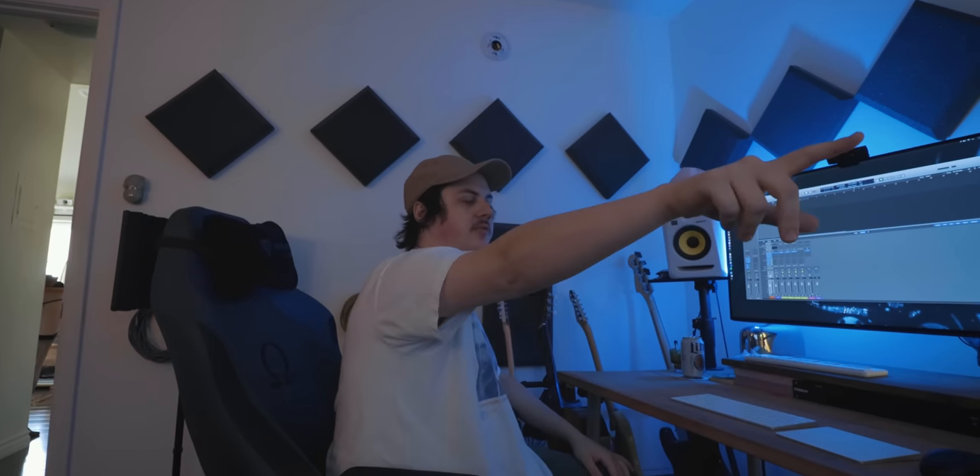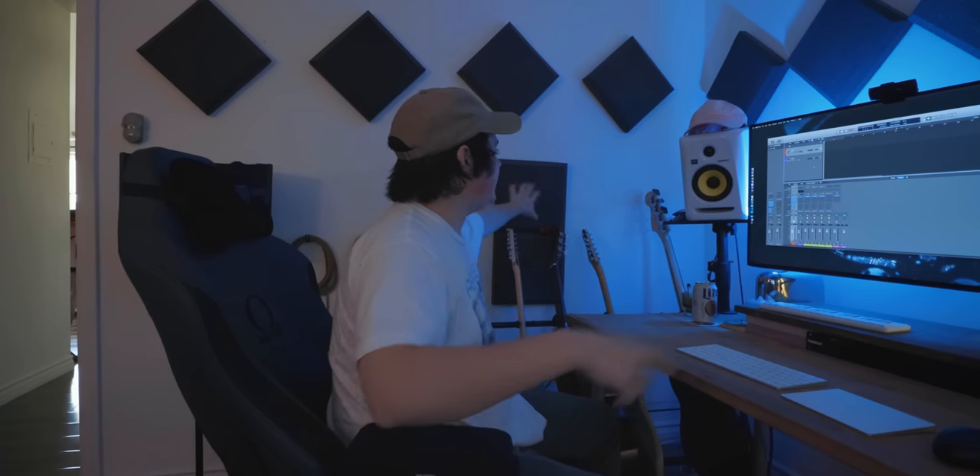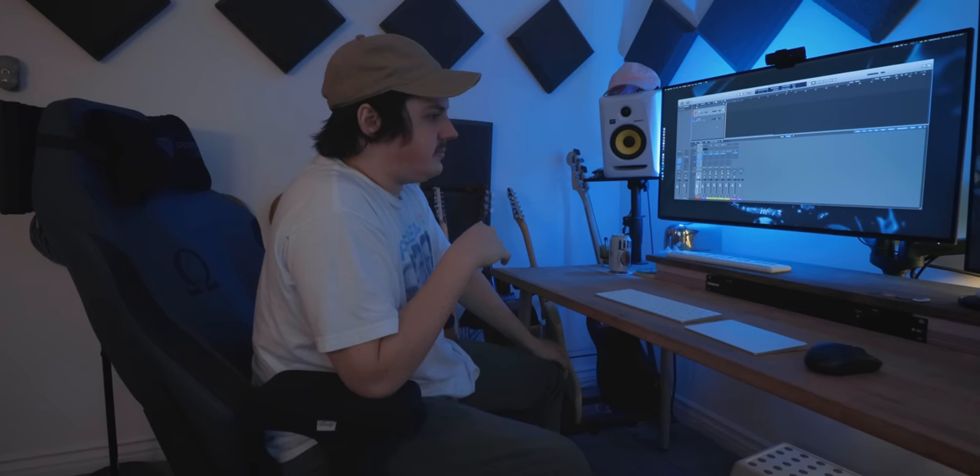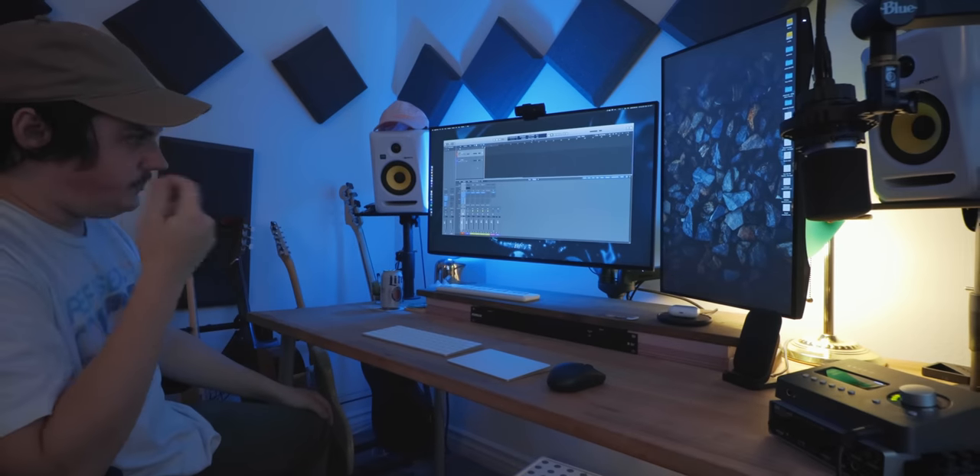The panels have made a noticeable improvement for listening back on the monitors. Since Ryan isn't a full-time mixer — he's doing production and songwriting — he doesn't need a fully treated room. Rokits are fun and affordable, with a V-shaped sound, but he wouldn't mix seriously on them. He doesn't need Yamahas and a sub for what he does.